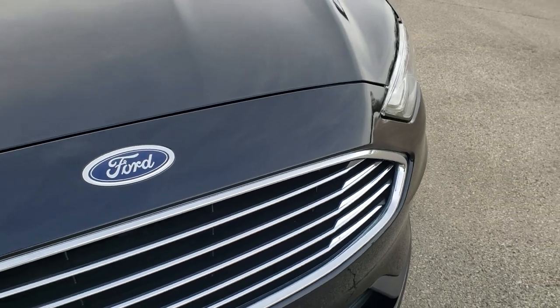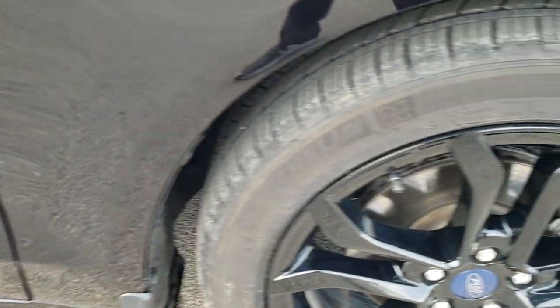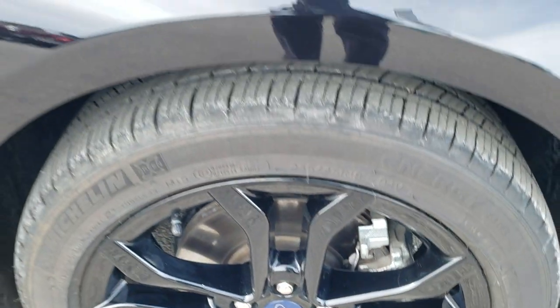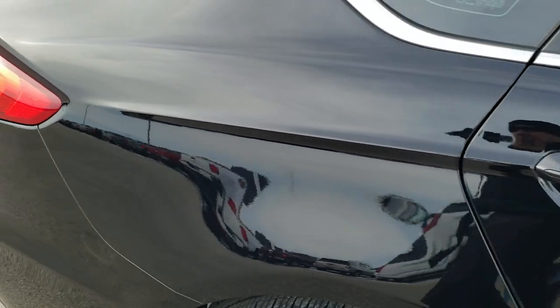You get the chrome-trimmed grille. The passenger side fender is in excellent shape as well — no dents or dings on that. And the passenger side rim is very, very nice, no scuffs or scrapes. As you go down this side of the vehicle, you can see just how clean the body is, how reflective and mirror-like that paint is.